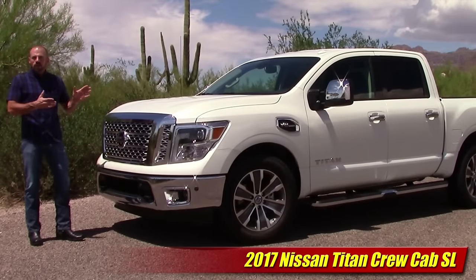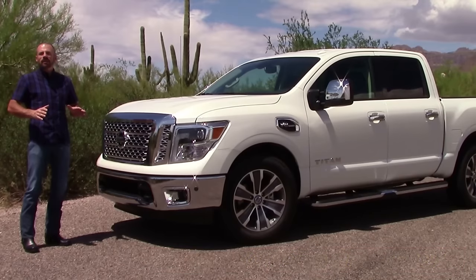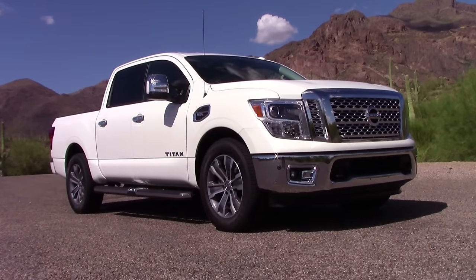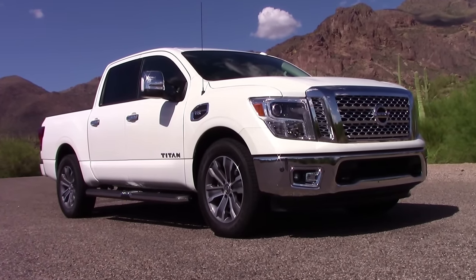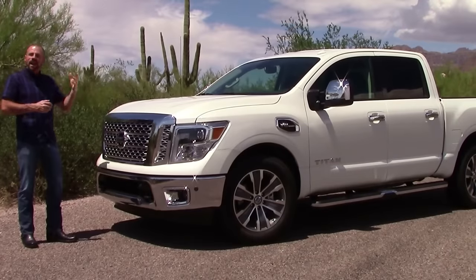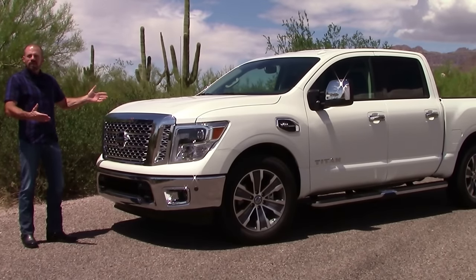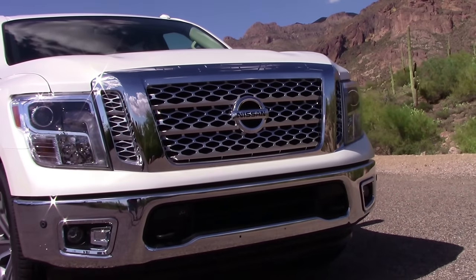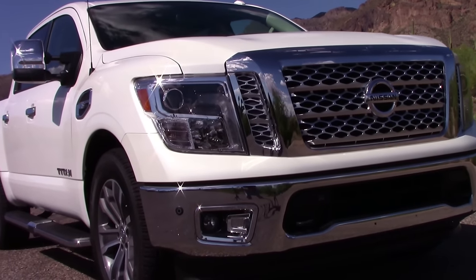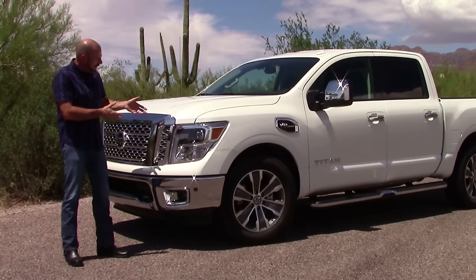Before we get out on the test drive, I want to talk about styling. We've done a number of videos on the Titan and the first thing that comes up is a lot of people think this looks just like a Ford F-150. I've got to be honest — I don't see it. I understand you've got a couple of details that sort of mimic the last generation F-150, but as far as the current trucks, this looks nothing like it. The SL has a lot of chrome going on, and nice headlights with LED light-ups — very fancy for a truck.